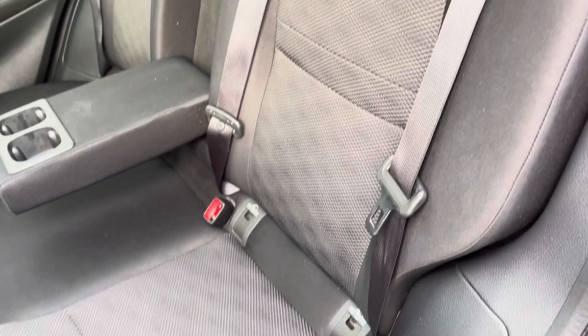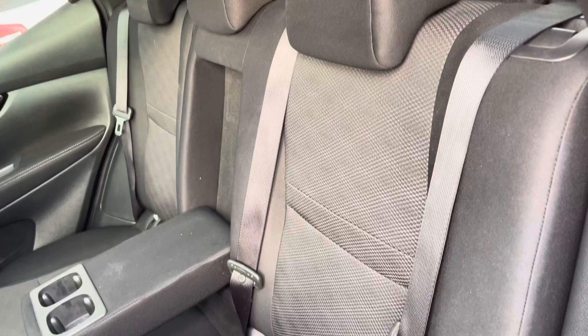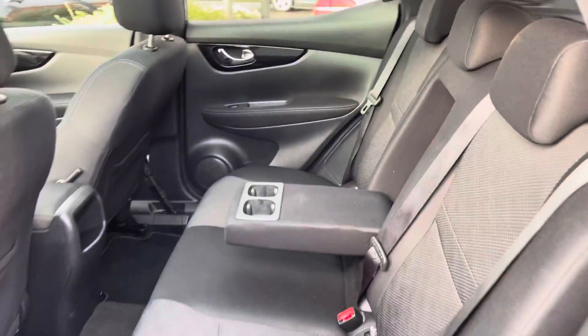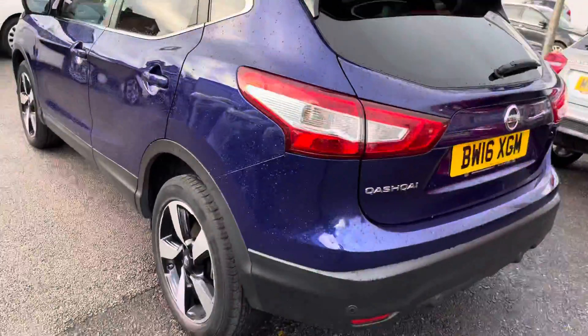You have your two-tone cloth seats with a nice patterned effect in the centre. You have ISOFIX points on the outer seats so you can easily fit a child seat in and be sure it's safely secured for peace of mind. You also have your armrest with two cup holders.